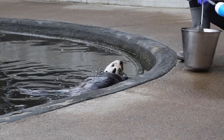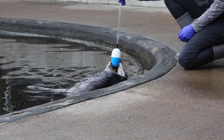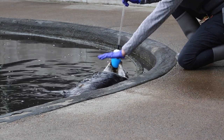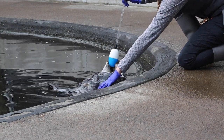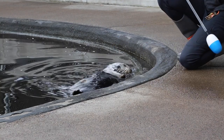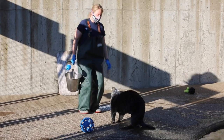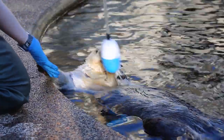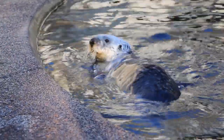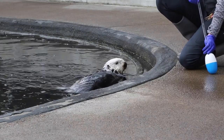One of the very first behaviors we train is 'pause' — where they focus onto the buoy and then I can say 'pause' and 'touch,' so now I can touch his entire body to make sure he's completely healthy. We train them to let us examine their whole body so we can check for any cuts or scrapes, because they do roughhouse quite a bit, just like your dogs or cats might at home. It's really important for their health and medical care.